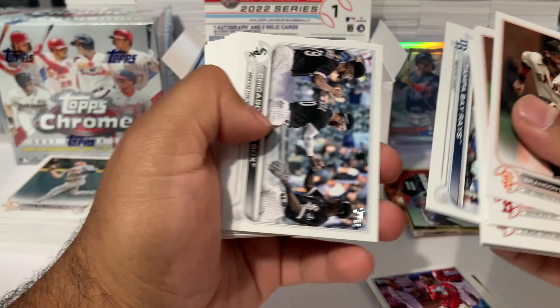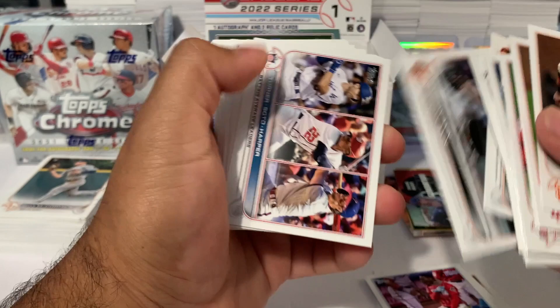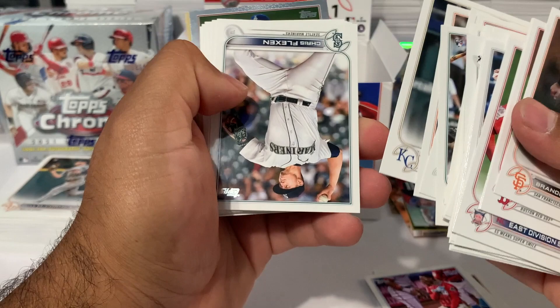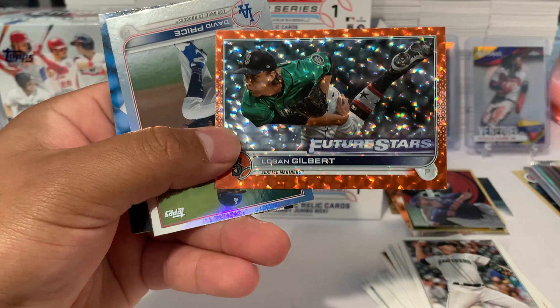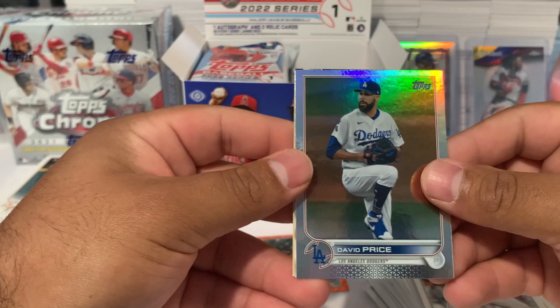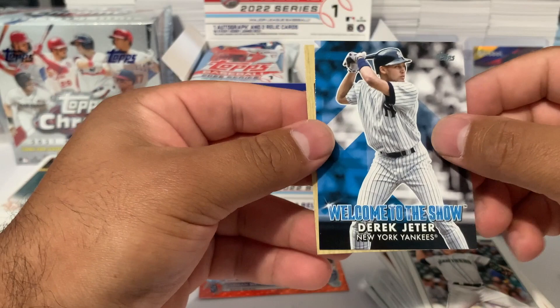Tampa Bay Rays card, Zach Logue, Keenan Akin, Lars Nootbaar, Aaron Judge, Cal Raleigh. We got Chris Flexen, Vladdy Guerrero Jr., and a numbered-to-299 Logan Gilbert Future Stars for the Seattle Mariners. We also got a David Price rainbow parallel, a Welcome to the Show Derek Jeter, and a Carlos Correa.